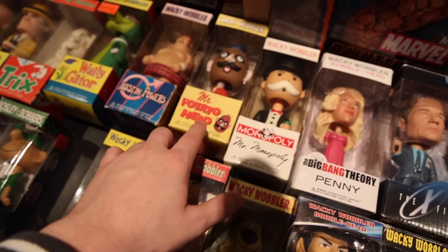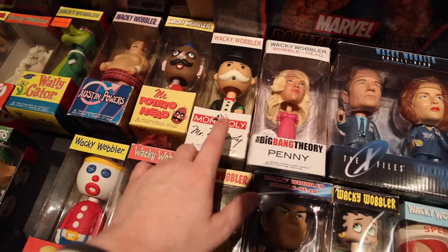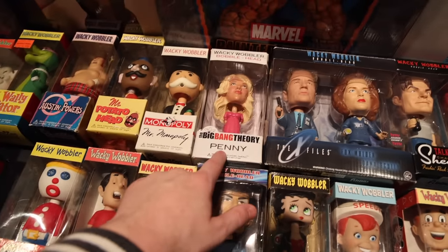Right above that, guys, we also have the Mr. Potato Head, as well as Mr. Monopoly and Penny. That's pretty cool.